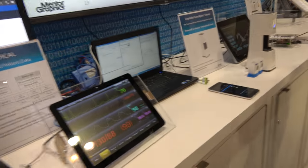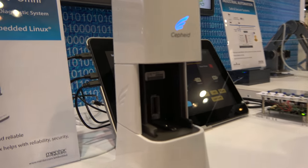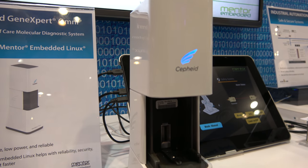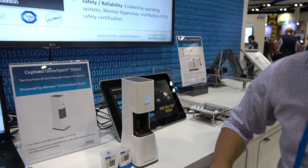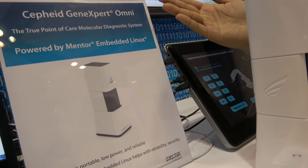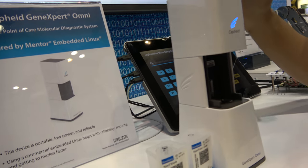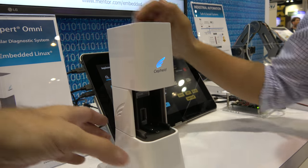This right here is a product made by Cepheid, a partner of ours. They've built this system using Mentor Embedded Linux — this is a late-stage prototype. My name is Fong Chow, I represent Cepheid. I'm a business solutions manager and I'm here because we partnered with the Mentor team to use their Linux OS in our products. The hardware is inside the instrument.